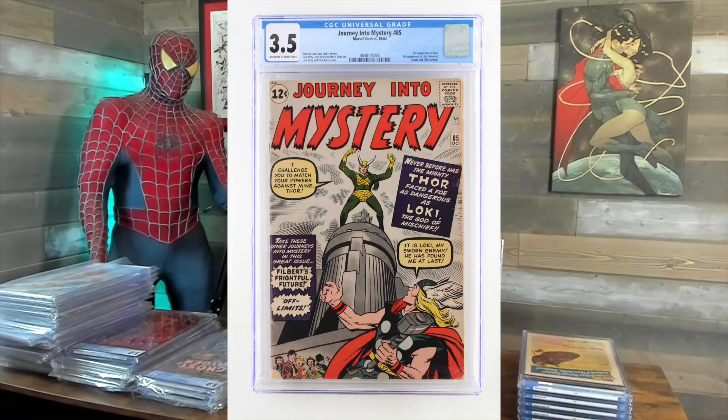Got a couple of these — Journey Into Mystery 85. This is the first appearance of Loki. It's also the third appearance of Thor and the first appearance of Heimdall. I thought it'd be a 4.0, got a 3.5 — it was kind of hard because it has some pieces missing, and you never really know how they're going to grade that. $31.59.